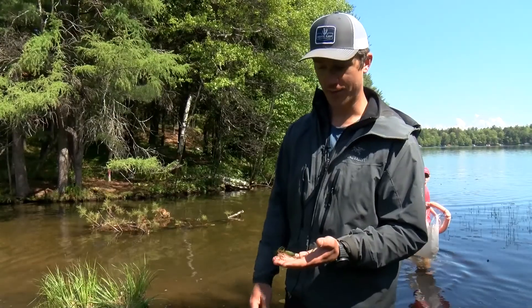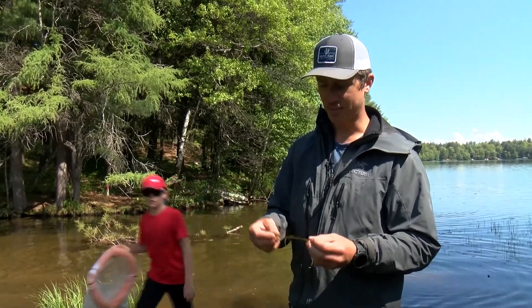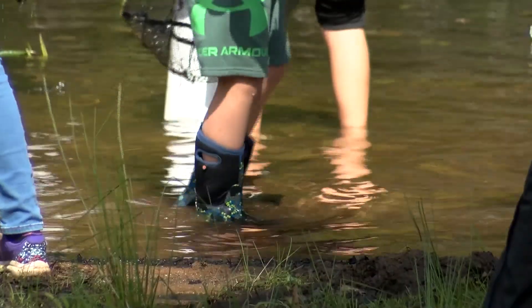This is Eurasian Watermilfoil. It looks pretty similar to some of the native milfoils that we have in the lakes, but there are a couple of distinguishing characteristics.